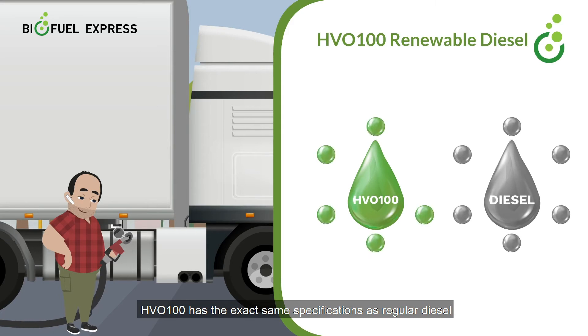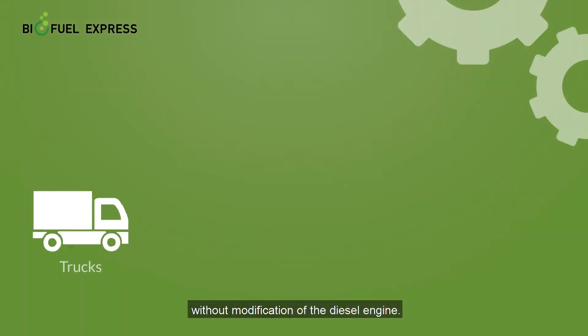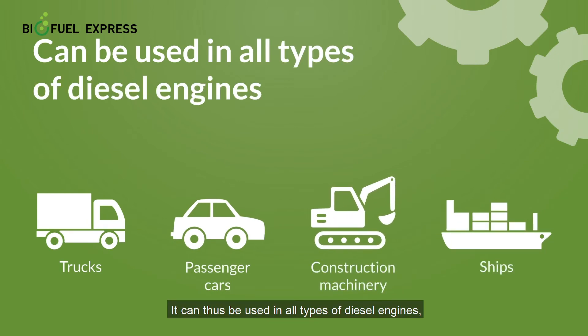HVO100 has the exact same specifications as regular diesel and can therefore be mixed with regular diesel or used 100% pure without modification of the diesel engine. It can thus be used in all types of diesel engines — everything from the truck engine, passenger cars, construction machinery, or the ship engine.